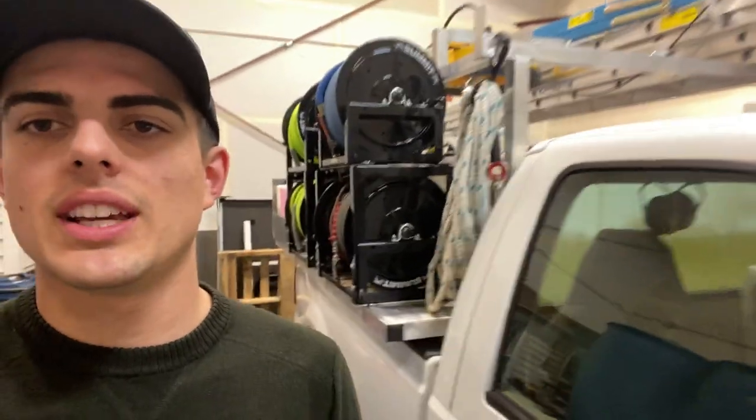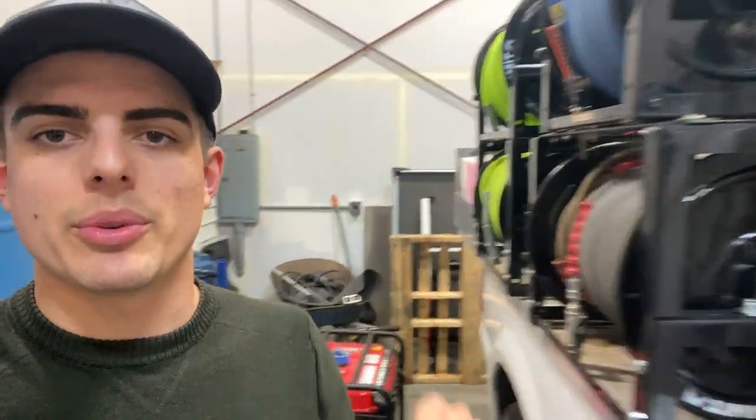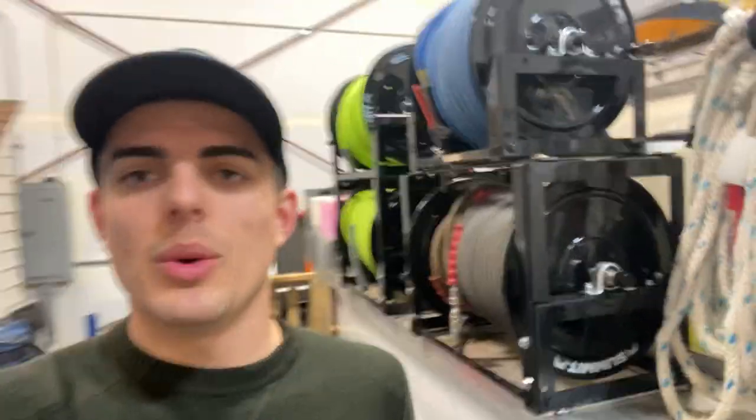This truck has some of the same things as the other skid, except this one's got Summit reels. We couldn't find the aluminum Titan reels this year — Titan reels are hard to find with everyone picking them up, and the whole COVID thing messed that up as well. But this guy's rolling and we've got all our reels.